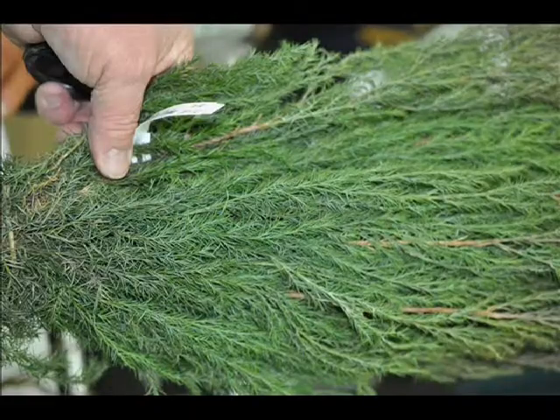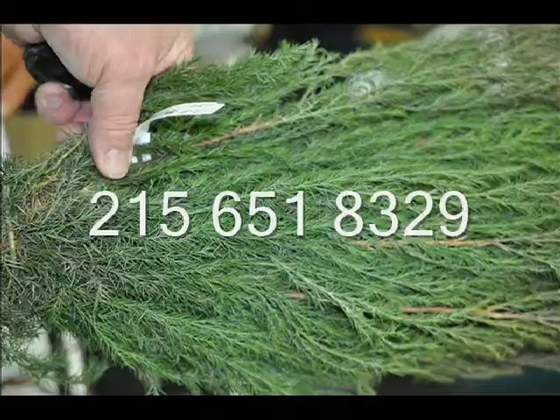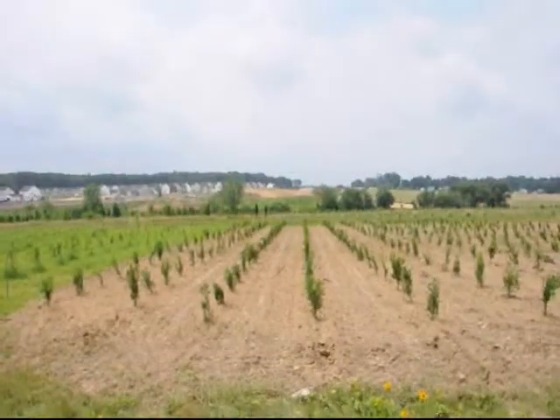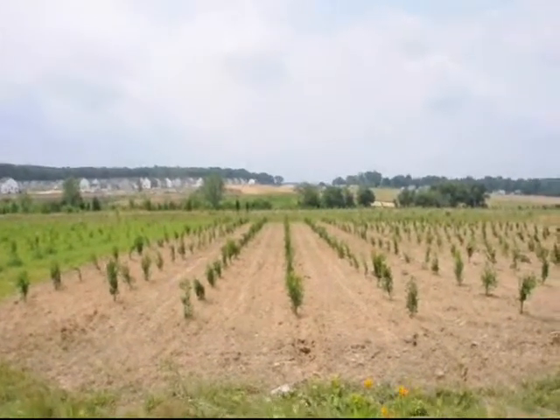So if you have any questions, give us a call. Our telephone number is 215-651-8329. After you get your seedlings in the ground, you can stand back, take a look at what you did, and take some pride in it. Thank you.